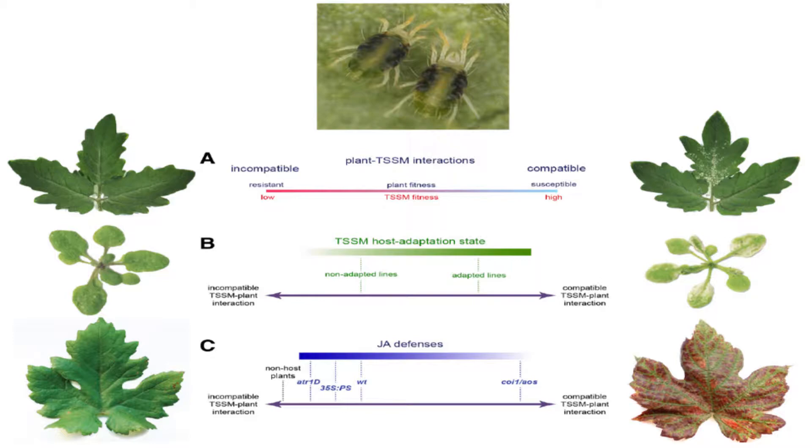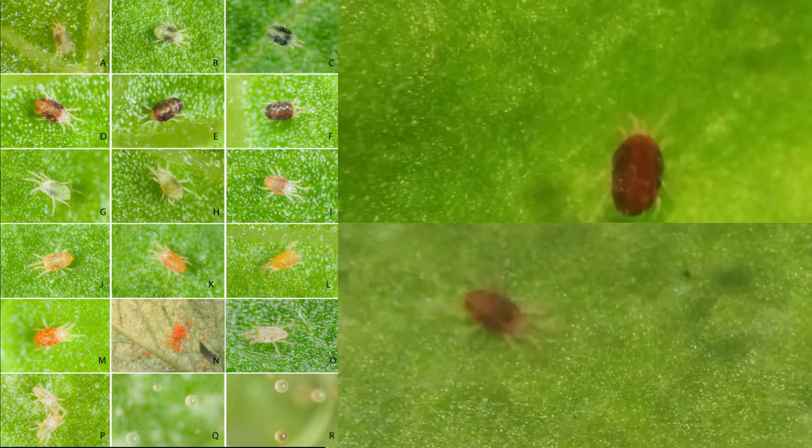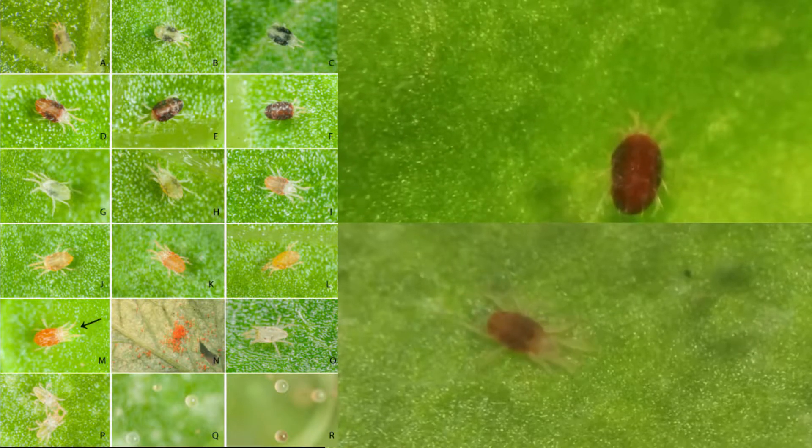It is often called the two-spotted spider mite because of the two often significantly sized caeca, or intestinal pouches, visible from the dorsal side. Caeca may also disappear if they are empty, as when feeding has stopped.